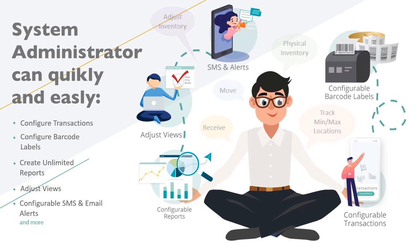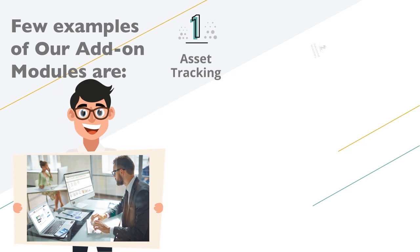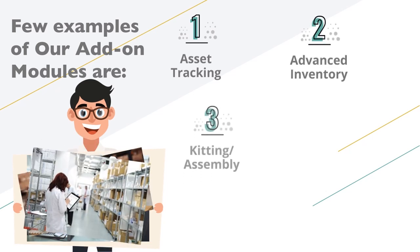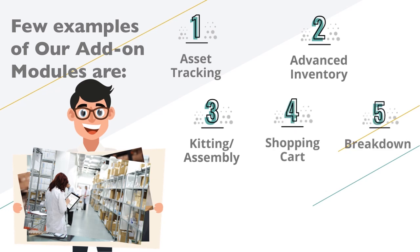A few examples of our add-on modules are asset tracking, advanced inventory such as serialized and batch item tracking, kitting also known as light assembling, a shopping cart for select internal and external individuals, breakdown, pack and ship, and disassemble, amongst many other modules.